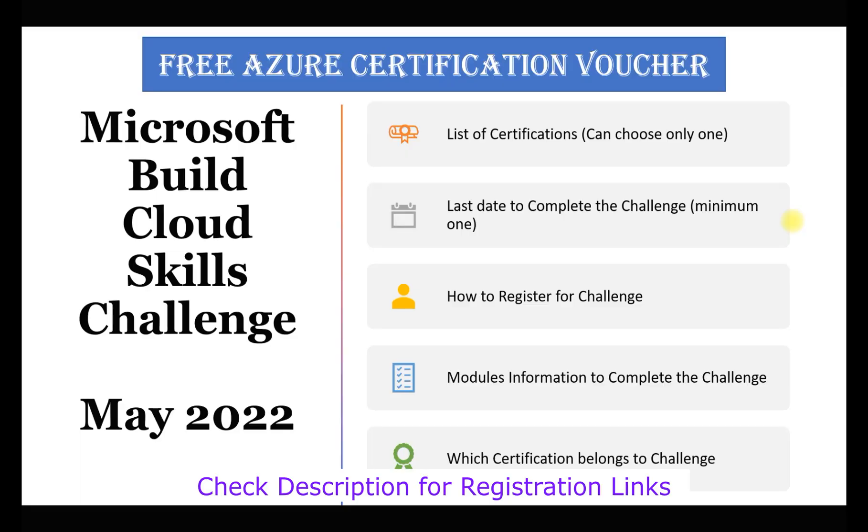Hey guys, welcome! In this quick video we'll talk about how you can get the Azure free certification. We'll talk about what challenges you can complete and choose from. This is part of the Microsoft Build Cloud Skill Challenge for May 2022, and the last date for this challenge is June 21st. When I'm recording this it's June 2nd, so you have around 19 to 20 days to complete one challenge.